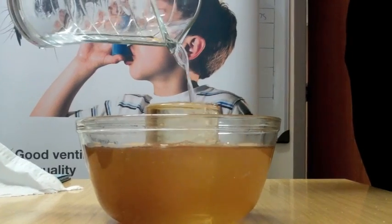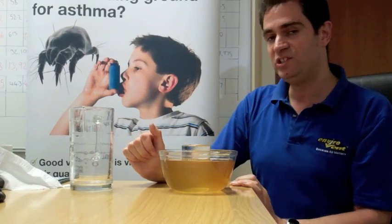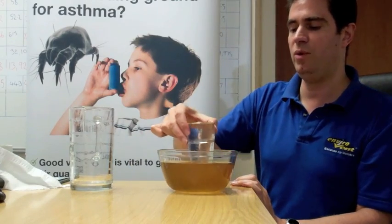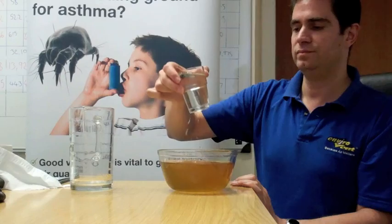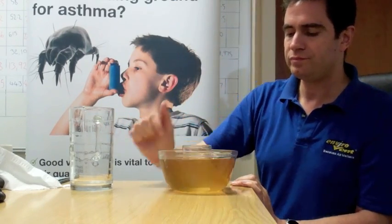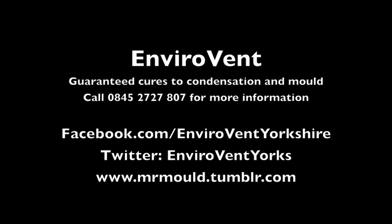And this is exactly how positive input ventilation works — obviously with fresh clean filtered air rather than water. So now what we're left with is fresh clean water in the glass. That's exactly how positive input ventilation works.